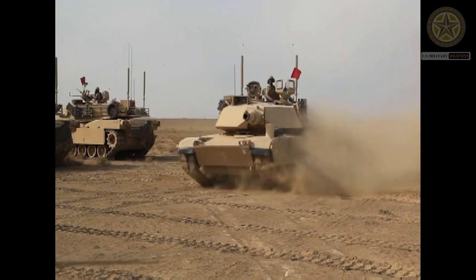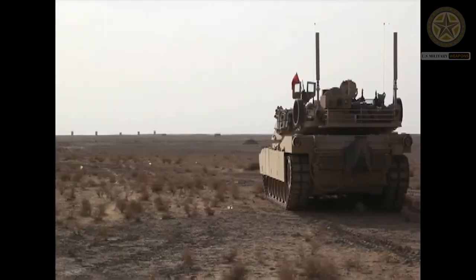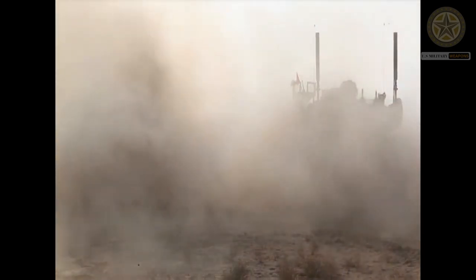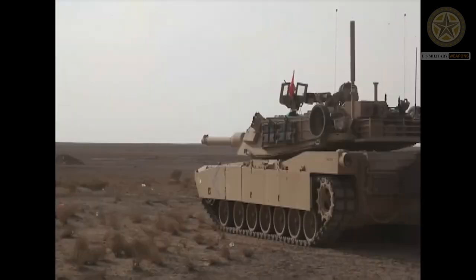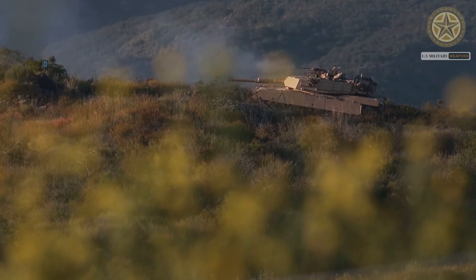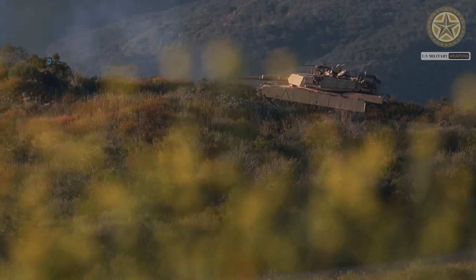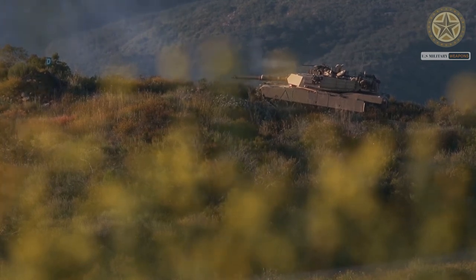A total of 40 rounds are carried for the main gun. Of them, 34 rounds are stored in the turret bustle, while another 6 rounds are stored in the fighting compartment in protective containers. Secondary armament consists of a coaxial 7.62mm machine gun, another roof-mounted 7.62mm machine gun operated by the gunner, and a 12.7mm machine gun operated by the commander.